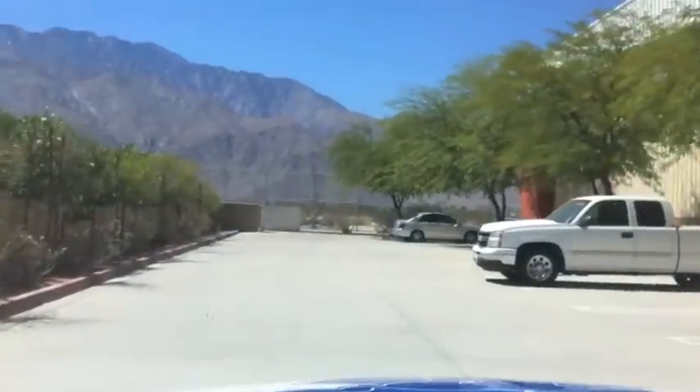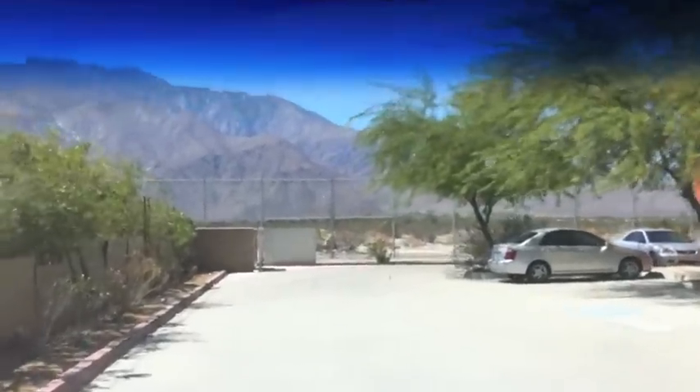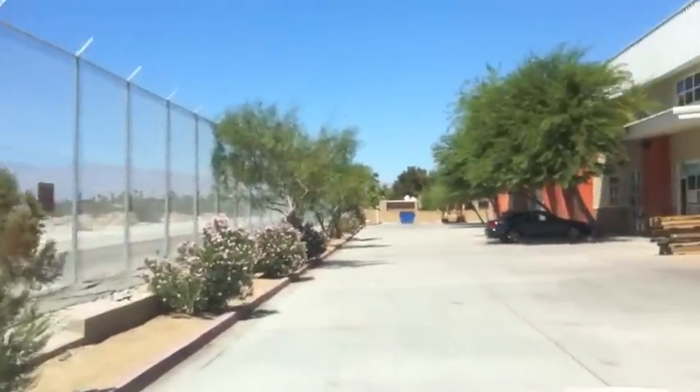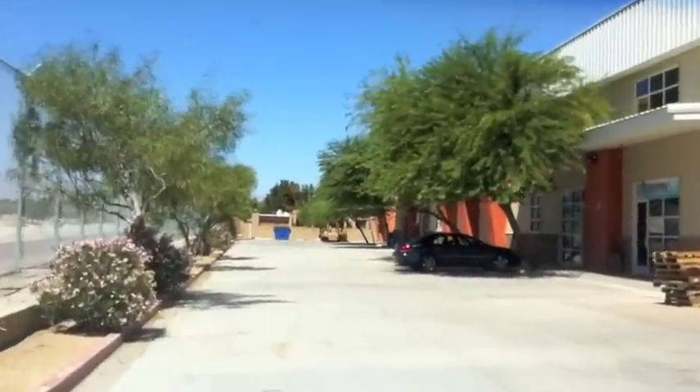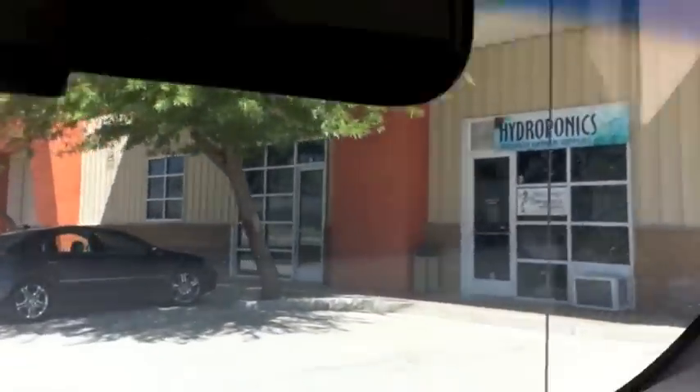This is the new home sweet home. We're around the back facing the airport, which I'm actually glad about because there's a lot of security circling around all the time — good for us, good for our cars. That's our location, awaiting banners.